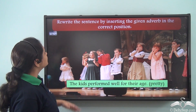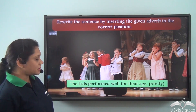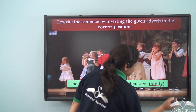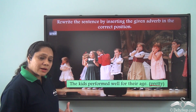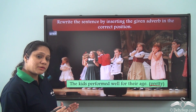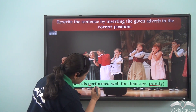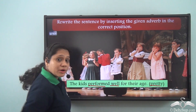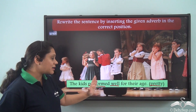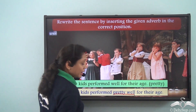Let us do this exercise. Rewrite the sentence by inserting the given adverb in the correct position. The sentence is 'The kids performed well for their age' and the adverb given is 'pretty'. Adverbs of degree are placed before another adverb that they modify. In this sentence, 'performed' is the verb and 'well' is the adverb, so we place 'pretty' before 'well'. The sentence becomes: 'The kids performed pretty well for their age.'